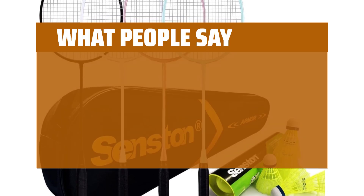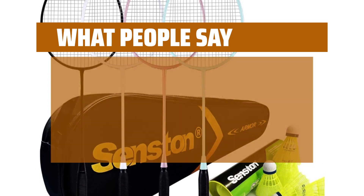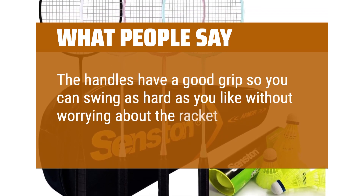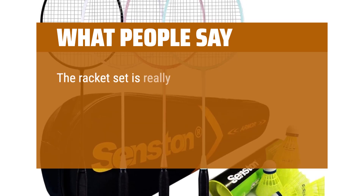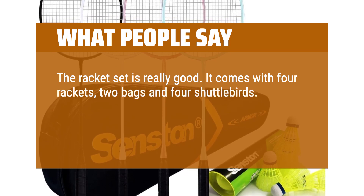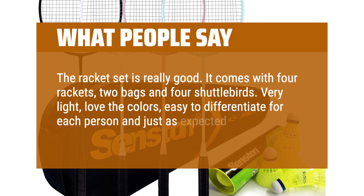What people say: The rackets are very light and weigh almost nothing. The handles have a good grip so you can swing as hard as you like without worrying about the racket flying out of your hand. The racket set is really good — it comes with 4 rackets, 2 bags, and 4 shuttlebirds. Very light, love the colors, easy to differentiate for each person and just as expected.